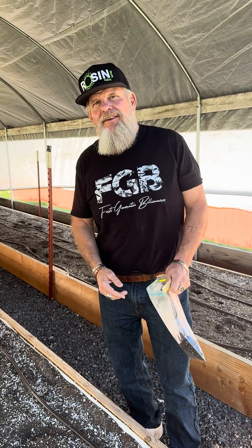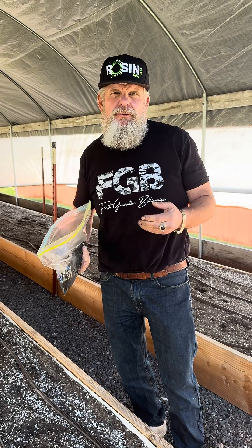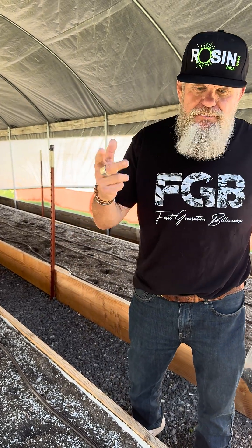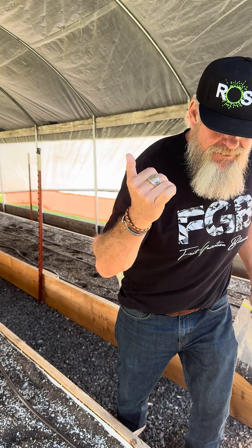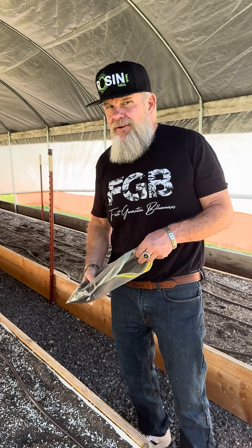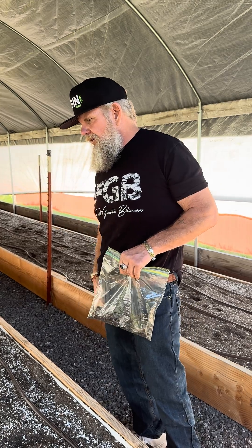What are you looking for in the soil? I'm looking for heavy metals, pesticides, herbicides. I call it the four horsemen — cadmium, mercury, lead, and arsenic. Those are the main ones I'm searching for in a heavy metal test. I'll do an initial heavy metal test and then my other parameters of testing as well.